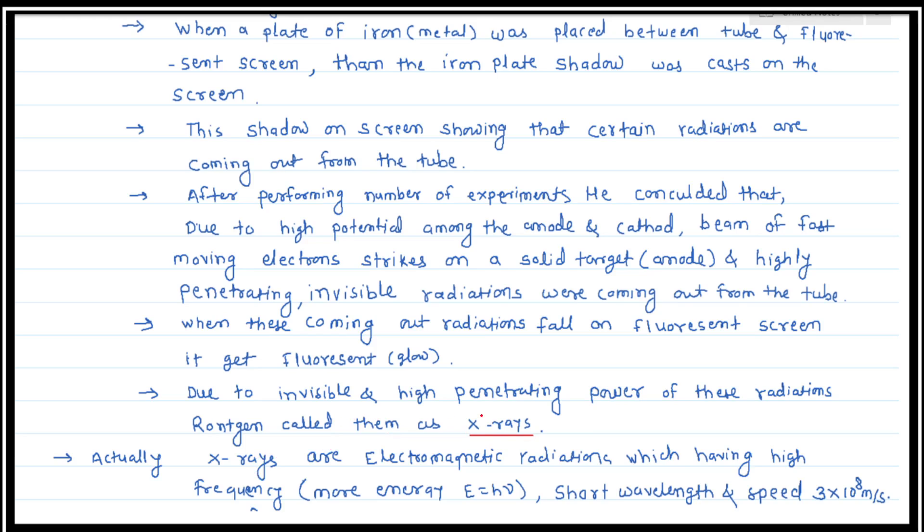X-rays are actually electromagnetic radiation. They have high frequency, and since E = hν (where h is Planck's constant), high frequency means high energy and shorter wavelength, since ν = c/λ. X-rays have a shorter wavelength and high frequency, and travel at the speed of 3×10⁸ meters per second — the same speed as all electromagnetic radiation, differing only in wavelength and frequency.